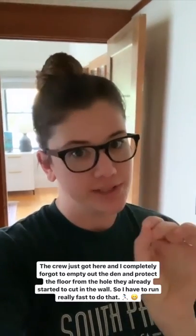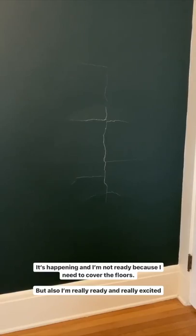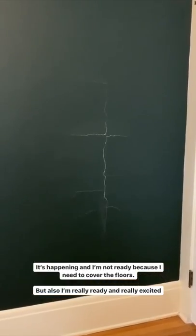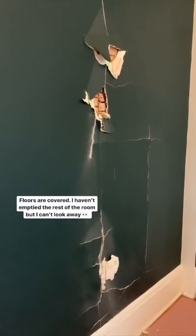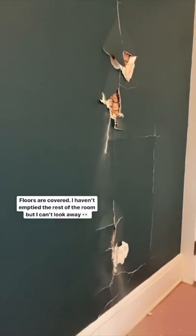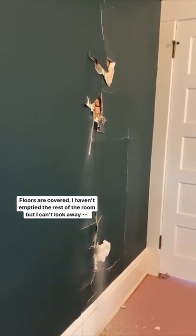The crew just got here and I completely forgot to empty out the den because they're going to cut a hole in the wall, so I have to run really fast to do that. I've never emptied a room faster.